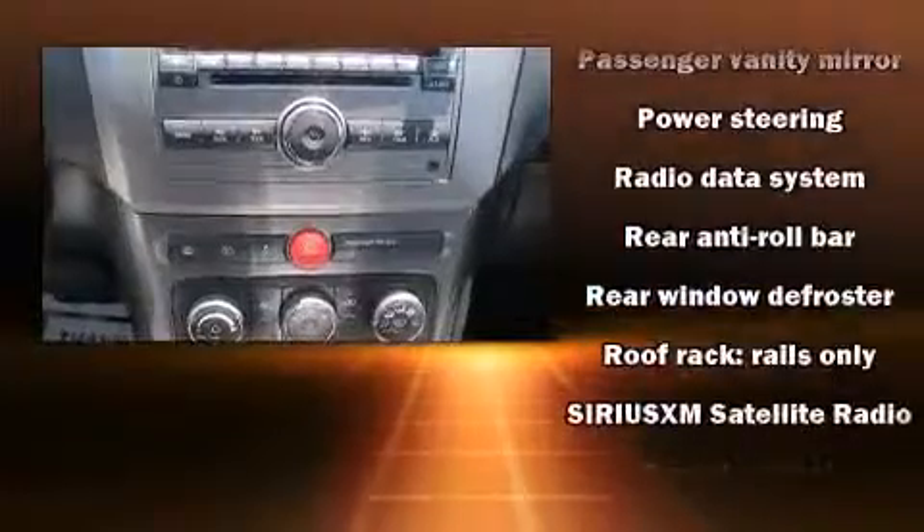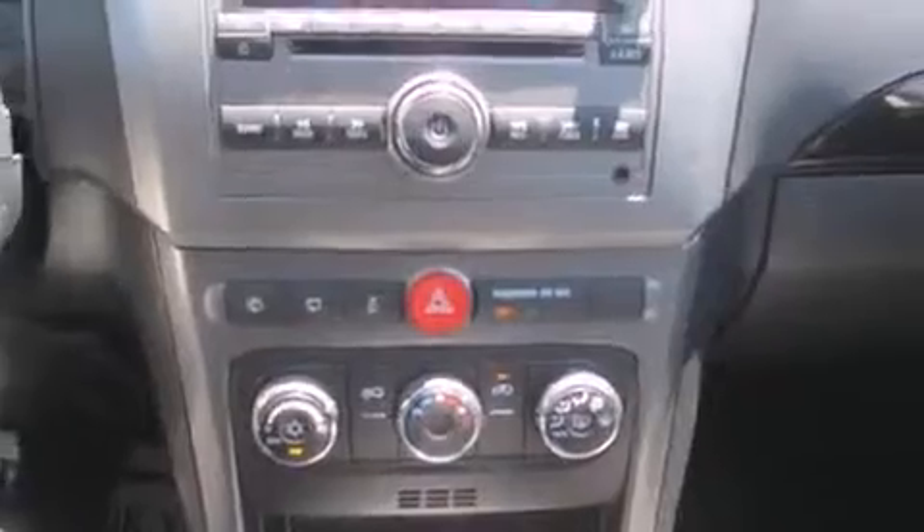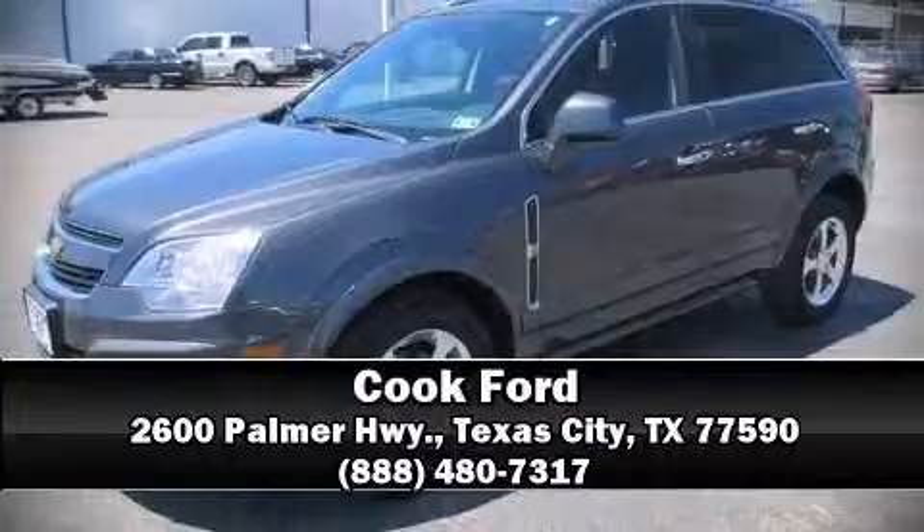It also arrives with ABS and a Carfax history report, providing you peace of mind with detailed information. Please don't hesitate to give us a call.